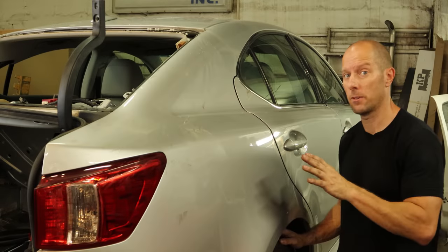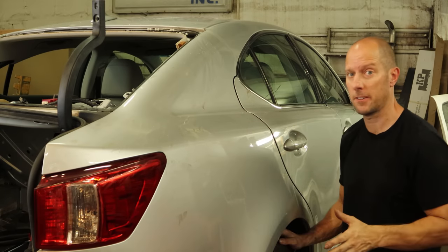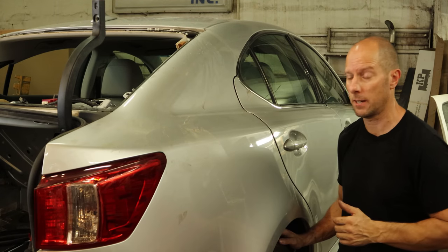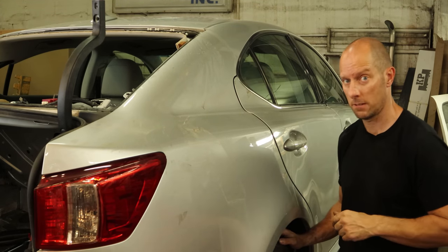That's all we have time for in this video. Next time we come back we'll do a little bit more pulling over there, get everything all squared up, and figure out what we can save and what we need to cut off. Thanks for watching — I'll see you soon.